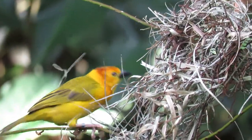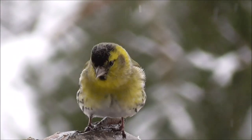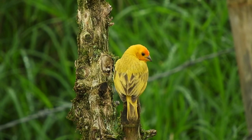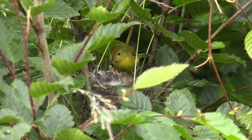Yellow is a flashy color. These birds are not trying to hide. They are trying to be seen, probably by other members of their species, for courtship or for defending territory. Yellow is also a happy color, because seeing a bright yellow bird is sure to make our days a little more cheerful.